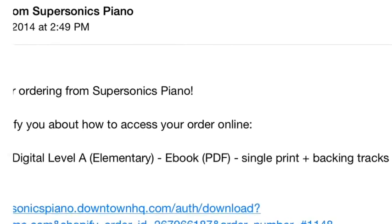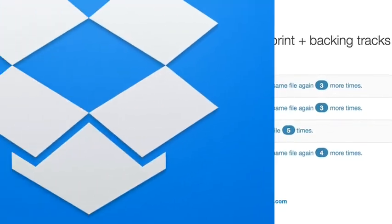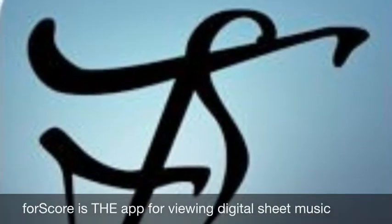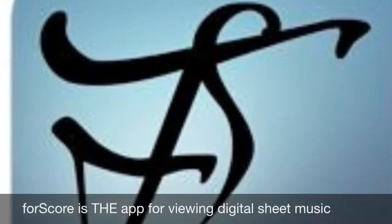After you make your purchase you will receive an email with an order number and a link to download the files. Dropbox is a smart choice to store both the digital sheet music and the backing tracks on your iPad. It's best to have a specific app to view and annotate your digital music, and the top choice is forScore.